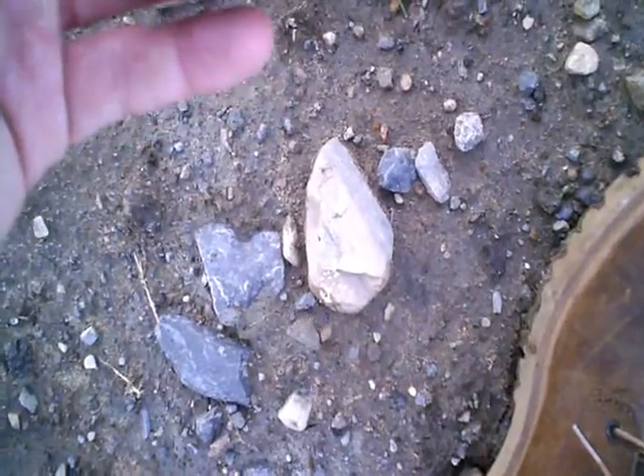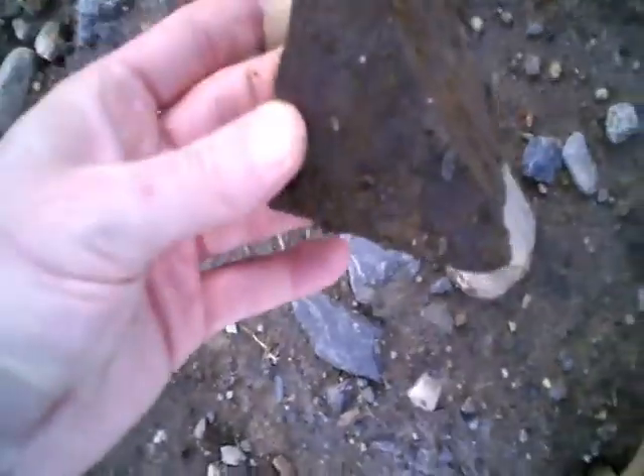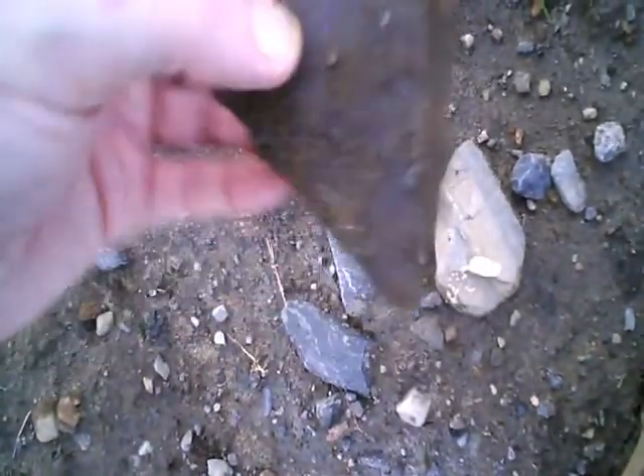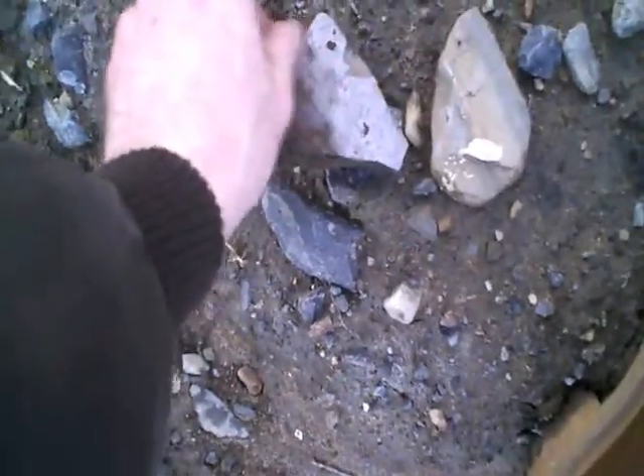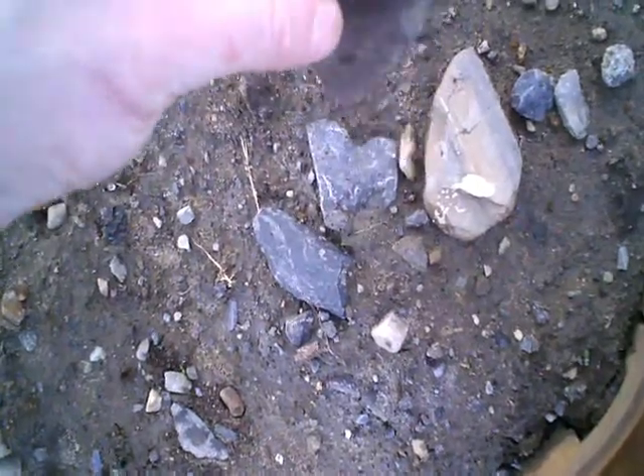Quite interesting — I don't know what this is. It's smooth on both sides; it could have been an old pipeline. Could have been a croc too.